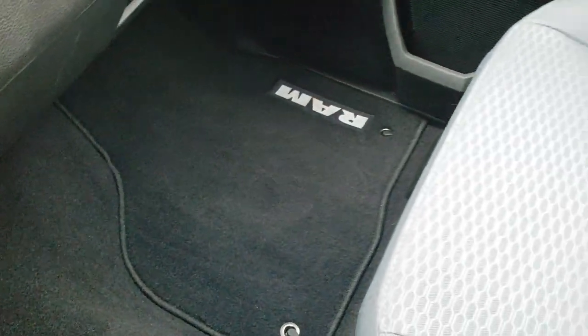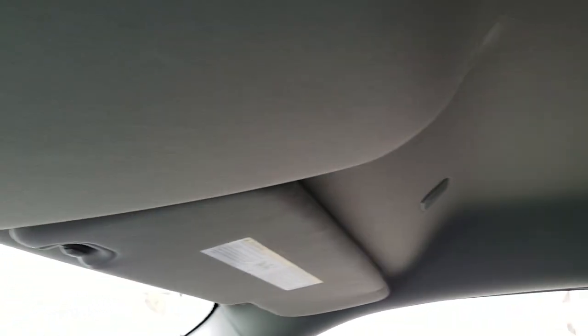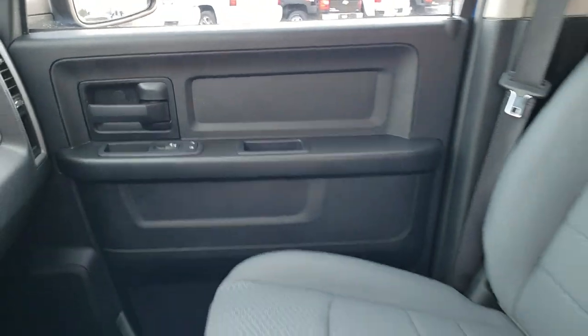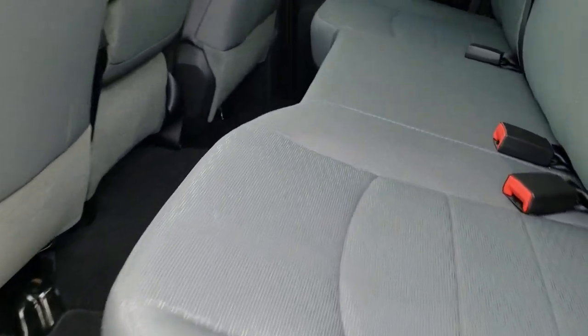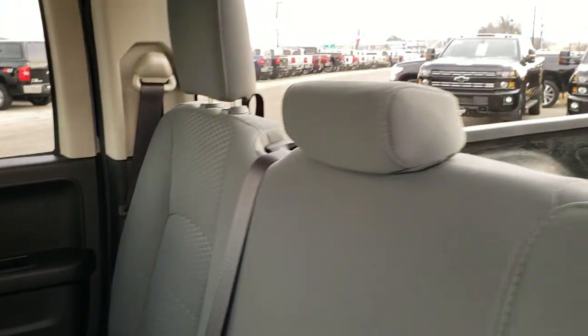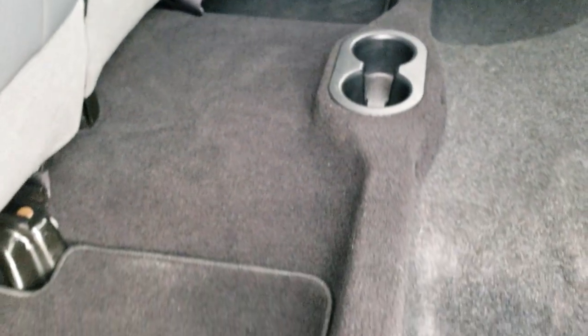Passenger side carpeting and floor mat are in excellent shape, as is the passenger side seat — no rips or tears. This truck has never been smoked in, and the headliner is in excellent shape and very clean. The back seats are just as clean as the front seats — no rips or tears back here. It does have the LATCH child safety system for car seats. There is a fixed glass rear window, storage underneath the seats, factory floor mats back here, and the carpeting is nice and clean.